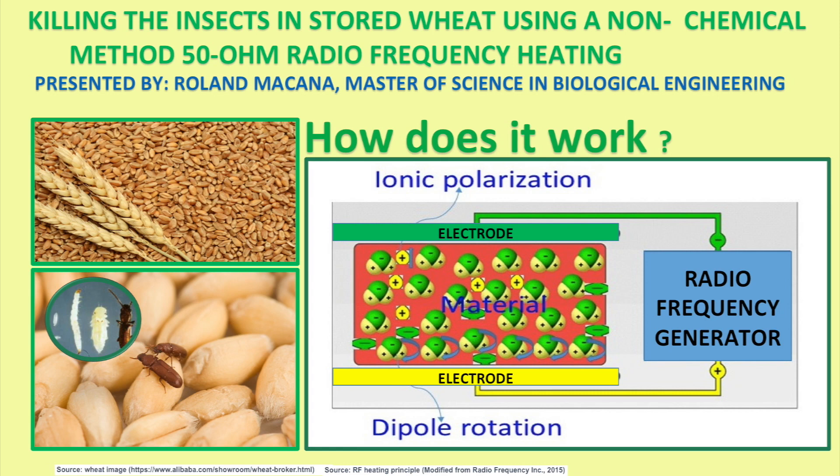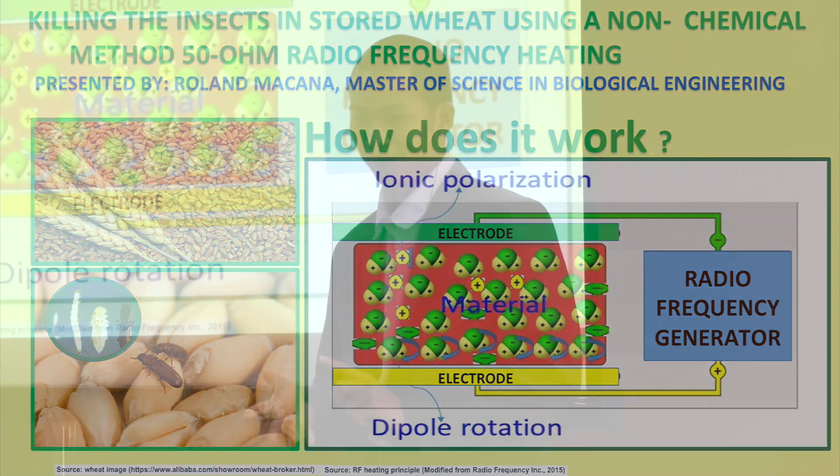How does it work? The radio frequency generator generates alternating charges to the electrodes 27 million times per second — negative and positive charges. Our insect material is placed in the middle of these two electrodes, and it has ions and dipole molecules with positive and negative charges.